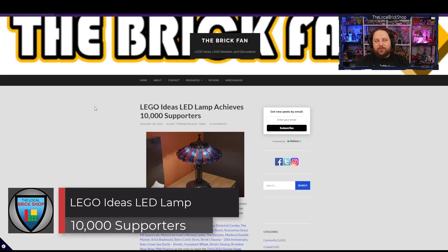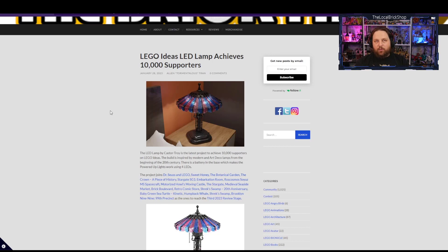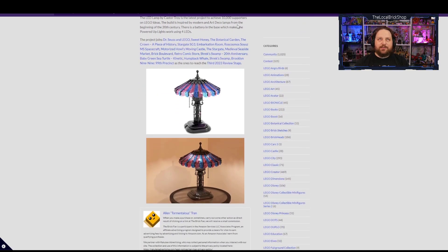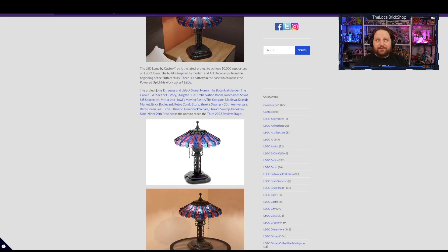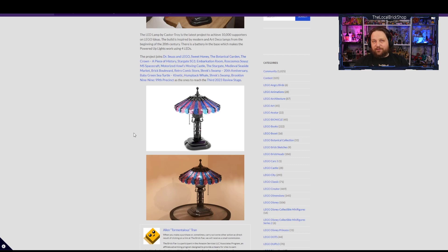Now for the new sets that have reached 10,000 supporters in the LEGO Ideas program. First is this beautiful LED lamp by CastorTroy, inspired by modern and art deco lamps. It actually uses a battery in the base with LEGO Powered Up lights and four LEDs. I absolutely adore this and would love to see it come to fruition, but I have a feeling LEGO won't go for it — it'll work as a nice light piece but not really as a proper lamp since LEGO LEDs aren't the brightest.